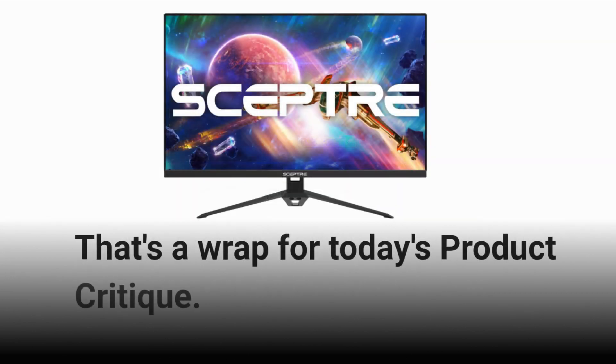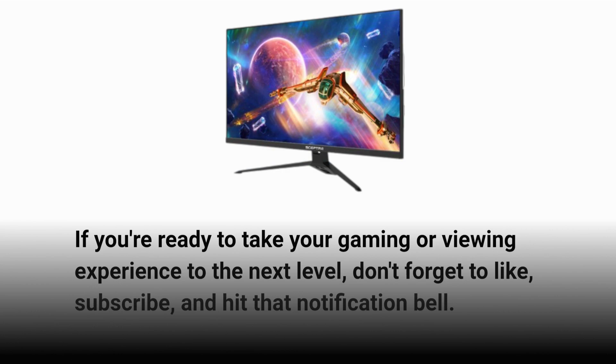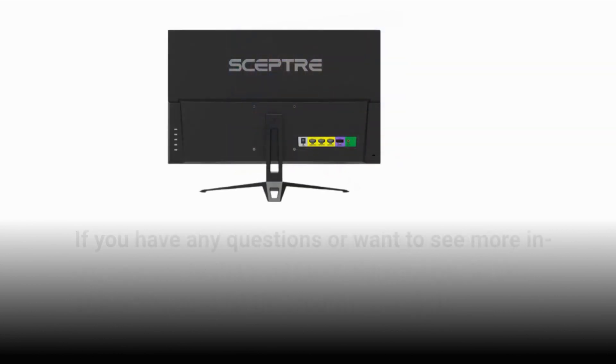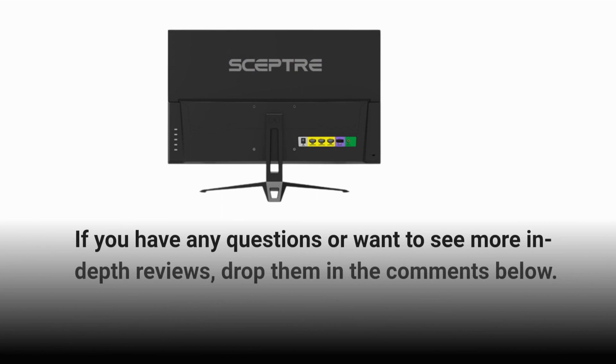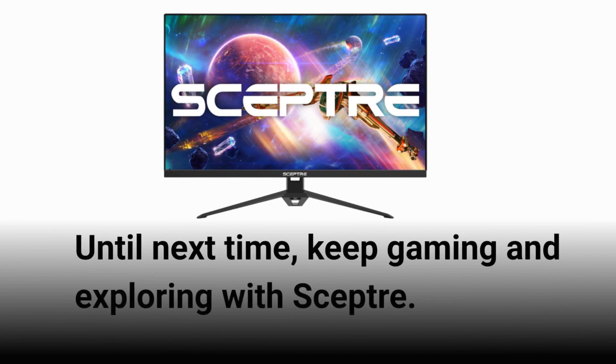That's a wrap for today's product critique. If you're ready to take your gaming or viewing experience to the next level, don't forget to like, subscribe, and hit that notification bell. If you have any questions or want to see more in-depth reviews, drop them in the comments below. Until next time, keep gaming and exploring with Scepter!